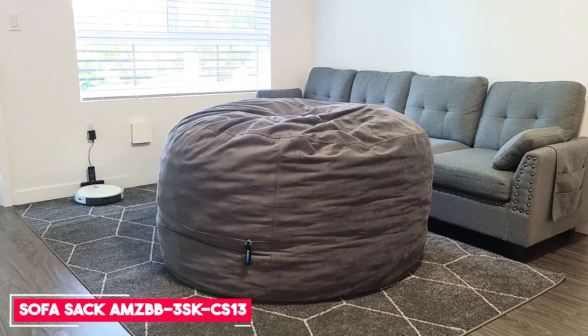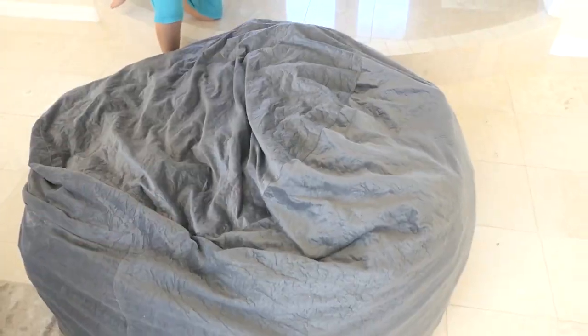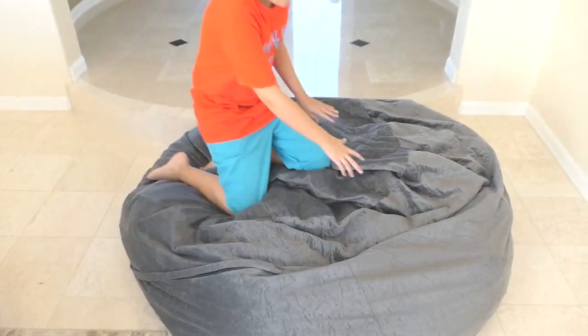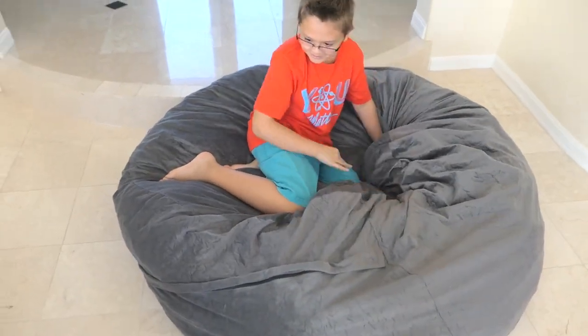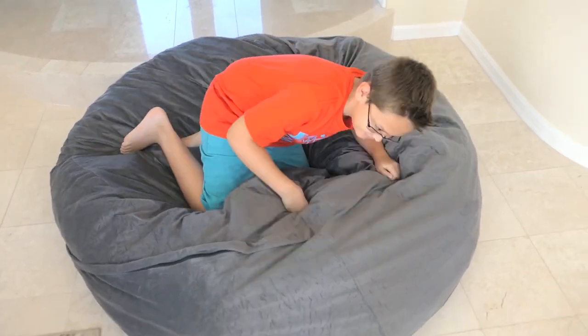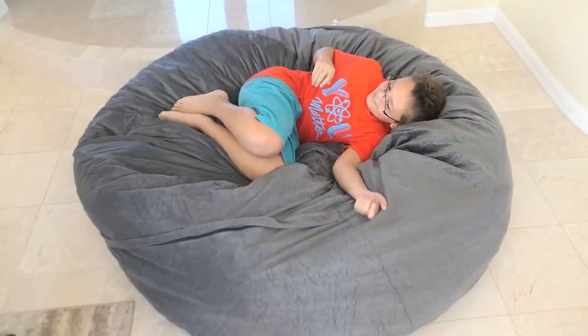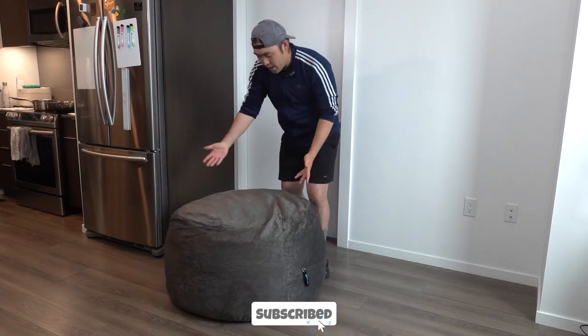Number 4: Sofa Sack Amsby 3 SK CS 13. The Sofa Sack Amsby is the perfect addition to every nursery, playroom, child's bedroom, or basement. A nod to a 60s classic, this round beanbag is a timeless piece with a modern construct. Incredibly comfortable and highly functional, there is a reason beanbag furniture never went out of style. With vibrant colors, this sofa is a perfect complement to any decor.